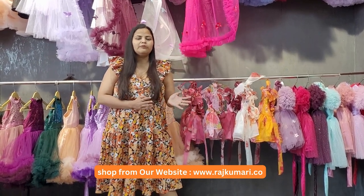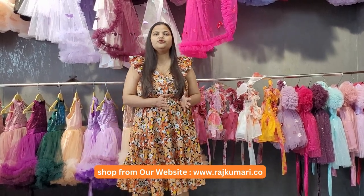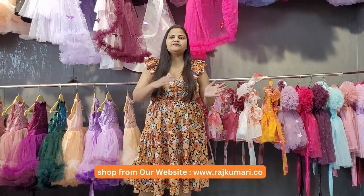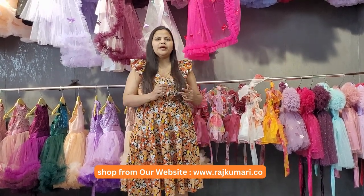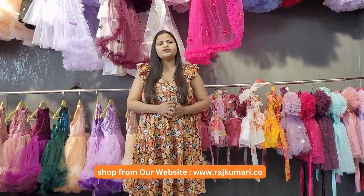These dresses are very good for summer. Thank you for watching our videos. Subscribe to our channel, share with your friends and family members, and you can purchase from our website. Thank you so much, bye bye.